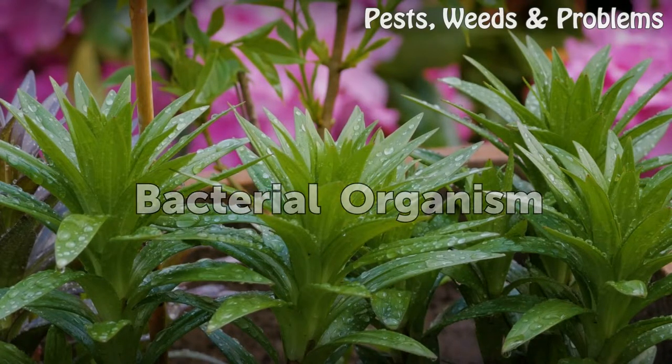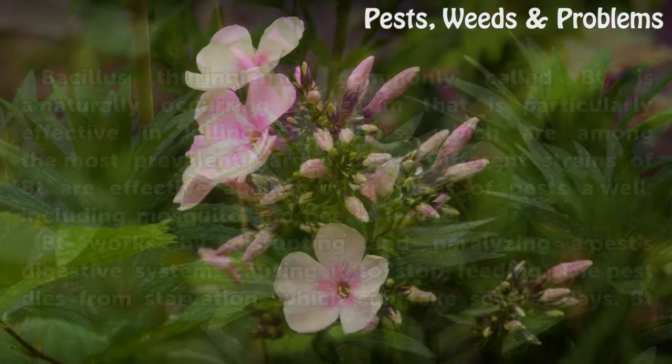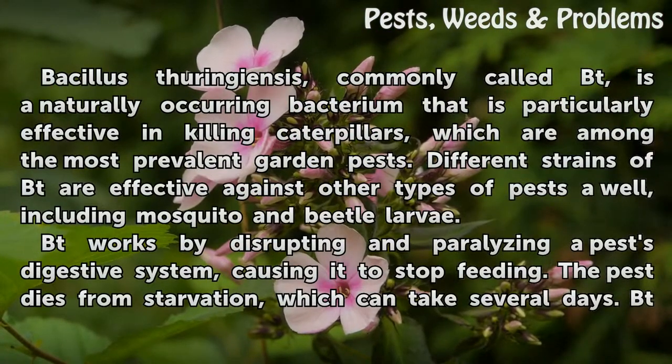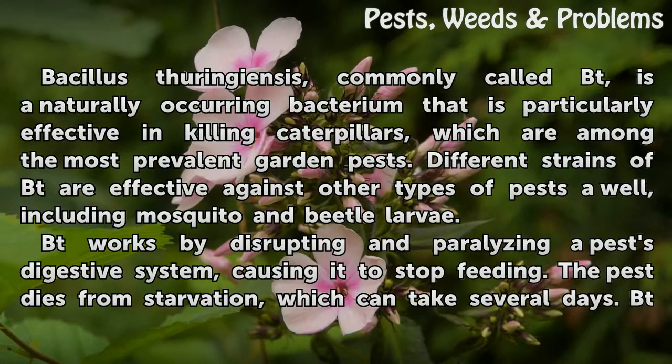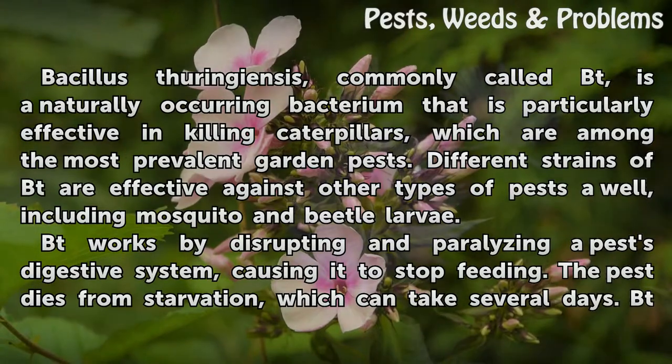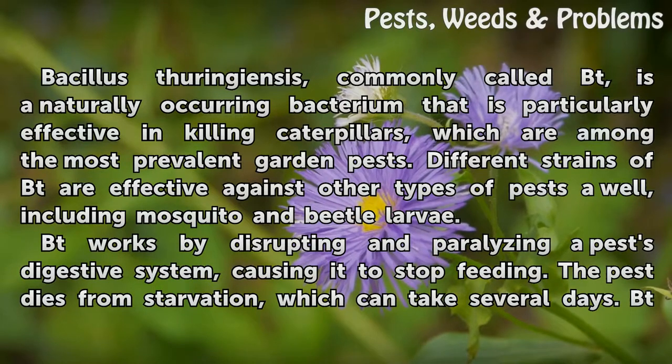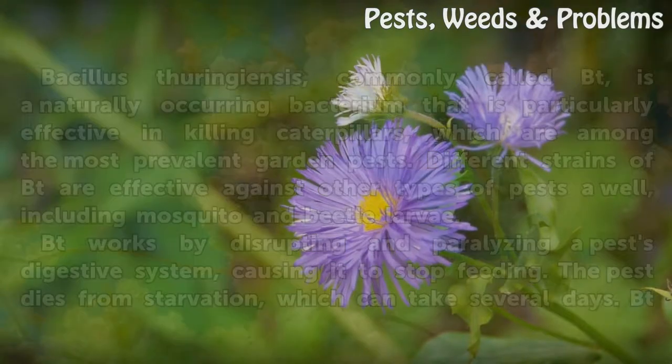Bacterial Organism. Bacillus thuringiensis, commonly called Bt, is a naturally occurring bacterium that is particularly effective in killing caterpillars, which are among the most prevalent garden pests. Different strains of Bt are effective against other types of pests as well, including mosquito and beetle larvae. Bt works by disrupting and paralyzing a pest's digestive system, causing it to stop feeding. The pest dies from starvation, which can take several days.